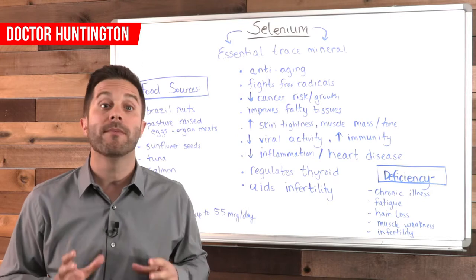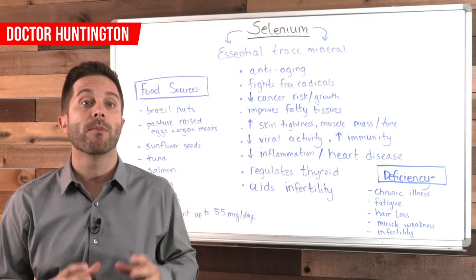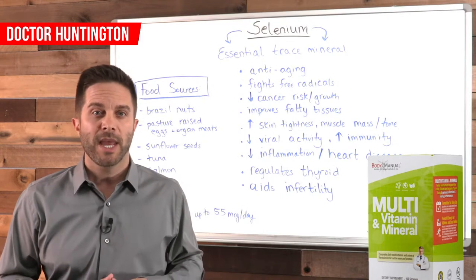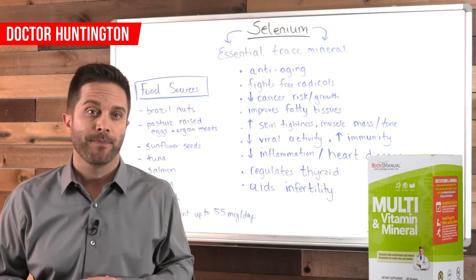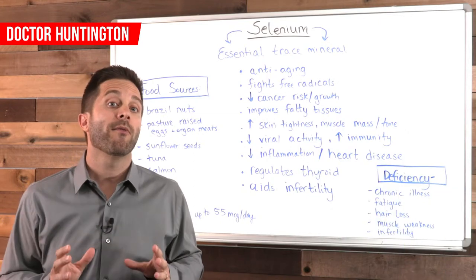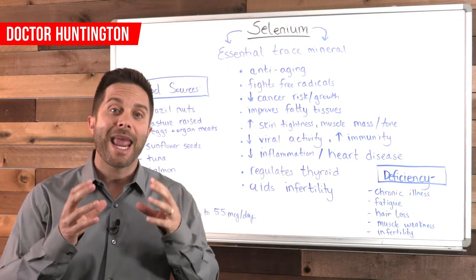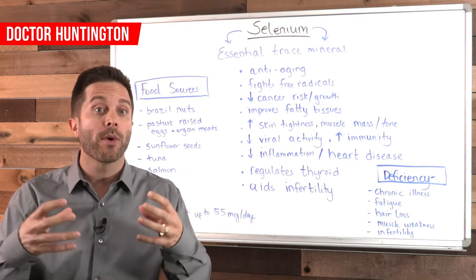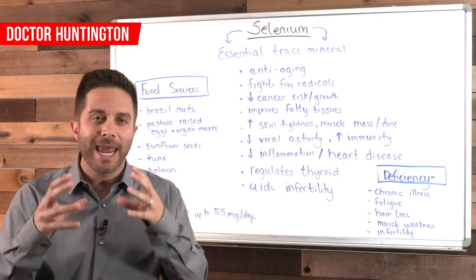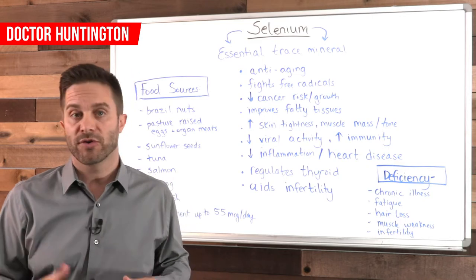Selenium is such an important mineral that I've included it in my daily supplement formulation called Multivitamin and Mineral — you can see all the nutrients in that product by going to bodymanual.com. It's also helpful to know that selenium and vitamin E actually enhance the effect they both have on one another when taken together, so make sure you take those two nutrients together, either in your food choices or in your supplements.